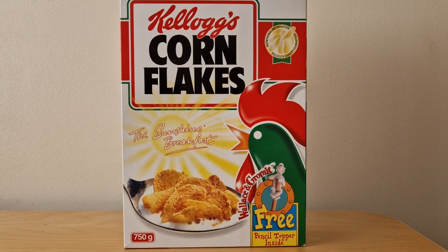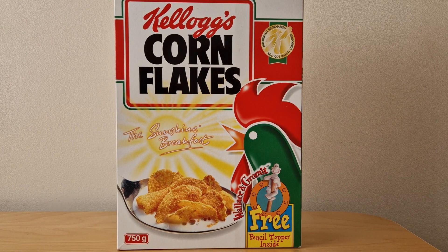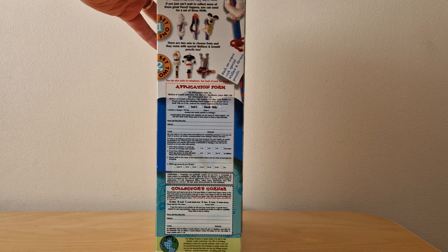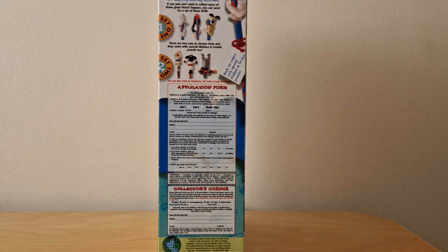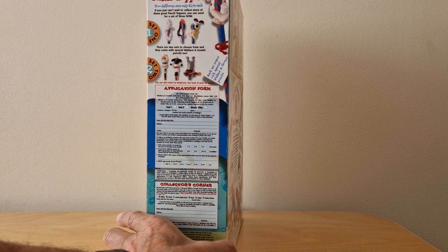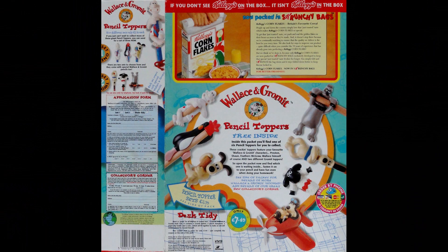On the front of the packet you'll see this image of Wallace holding onto his pencil, advertising these pencil toppers. On the side of the packet you've got information about the send-away and the application to get the pencils, as well as the desk tidy. On the back you've got images of all six pencil toppers to collect and more information about the desk tidy.